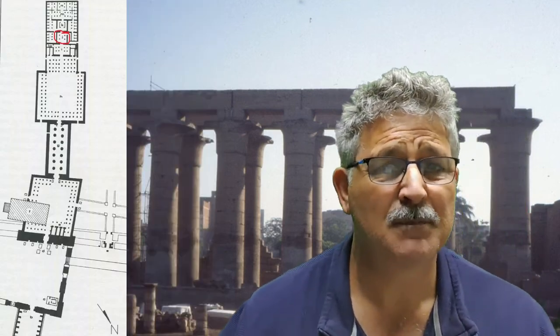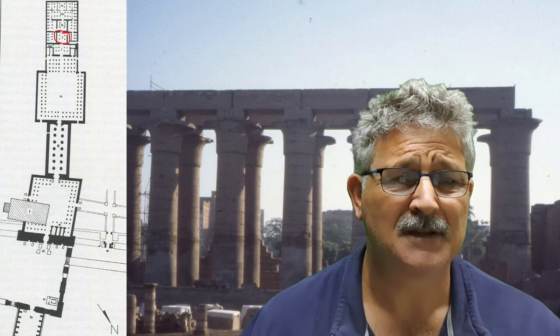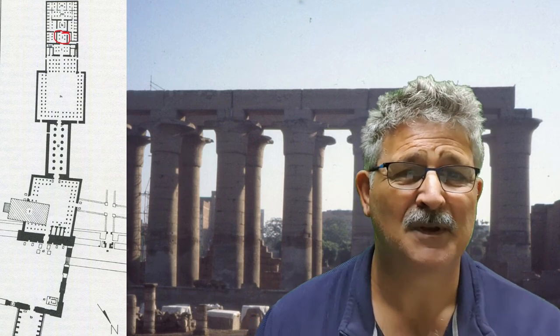At K is a bark shrine built during the kingship of Alexander the Great — though he was probably not in Egypt when it was built.